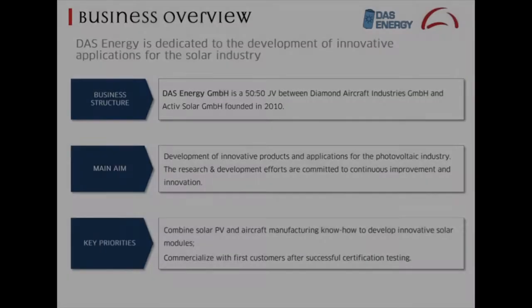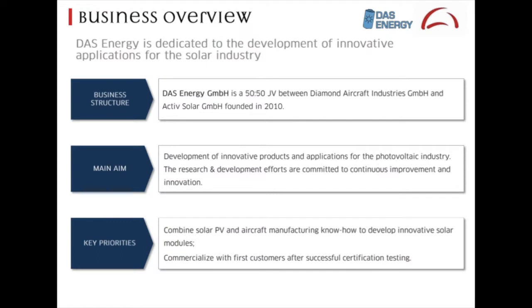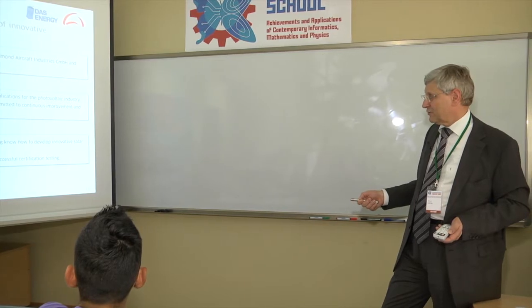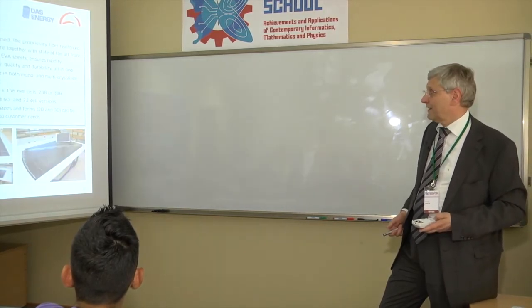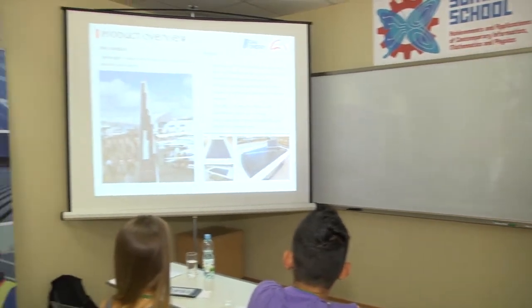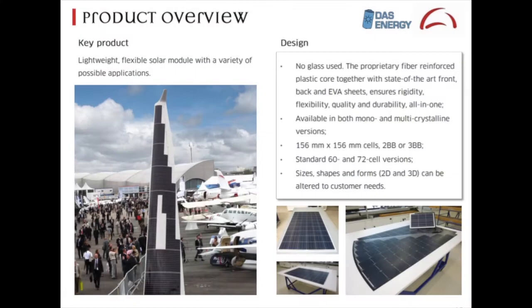The idea was to combine solar, PV, and aircraft manufacturing know-how to develop innovative modules and commercialize this technology with first customers after successful certification testing. Here was our first test, which we showed at the Le Bourget Airshow in Paris a few years back.